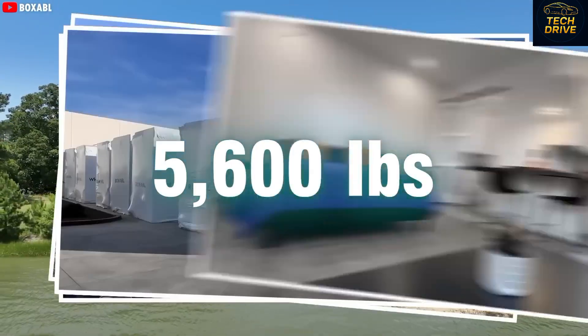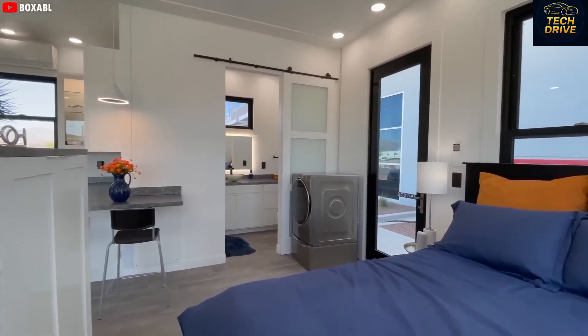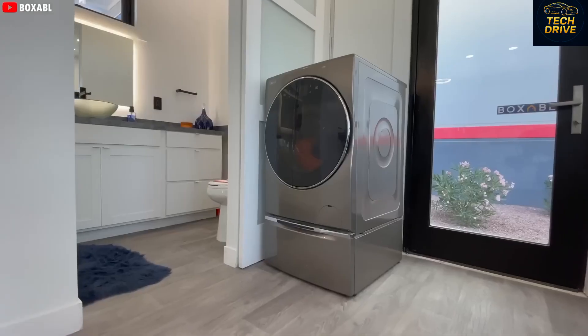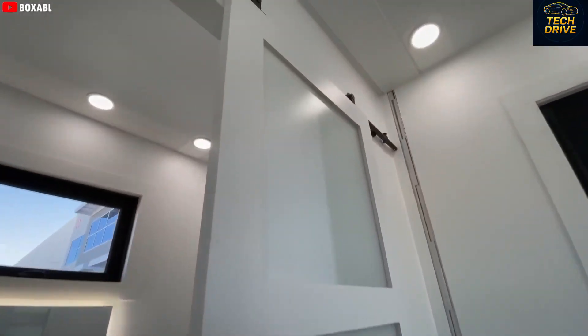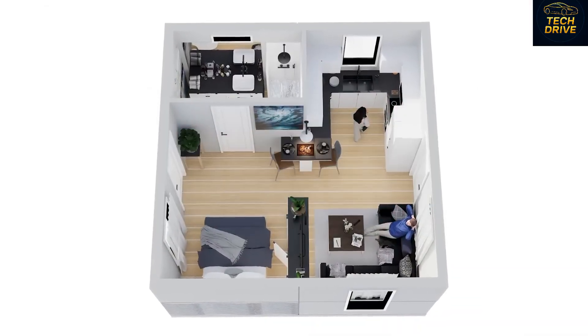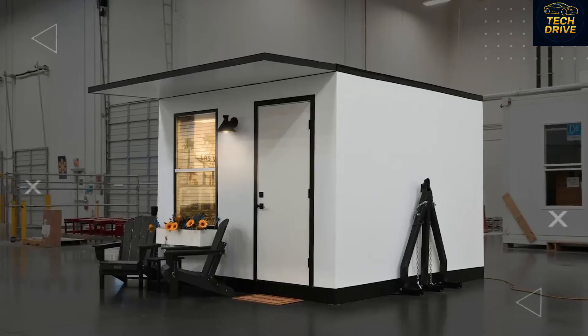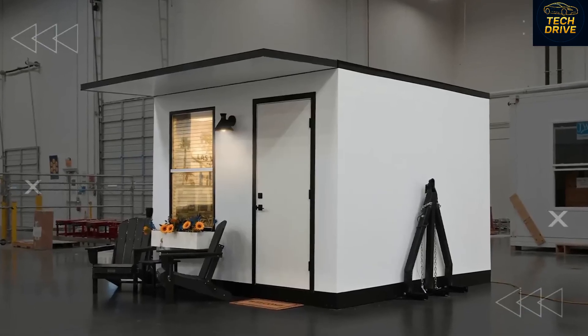For under $8,000, you get a 280-square-foot space that's surprisingly comfortable. The layout feels cozy yet functional, with four separate zones and ceilings almost 10 feet high, making it feel more spacious than it is. It's perfect for one or two people, maybe three. And if you need more room, Tesla's got you covered.